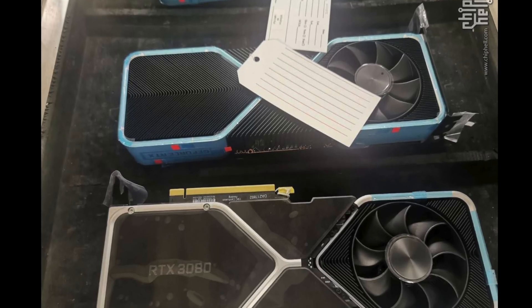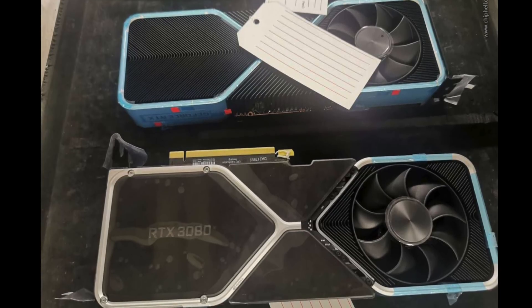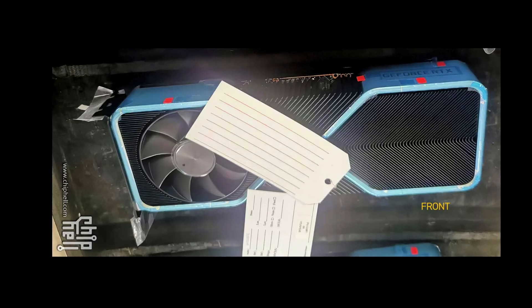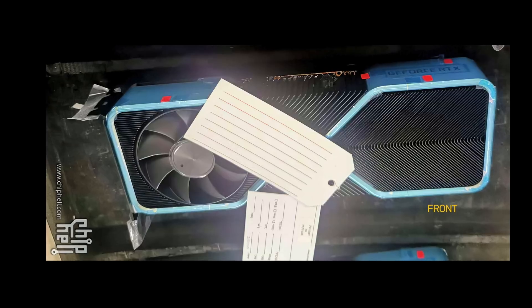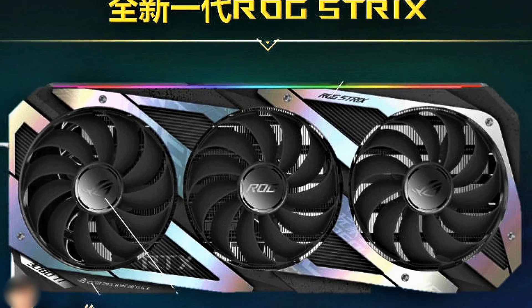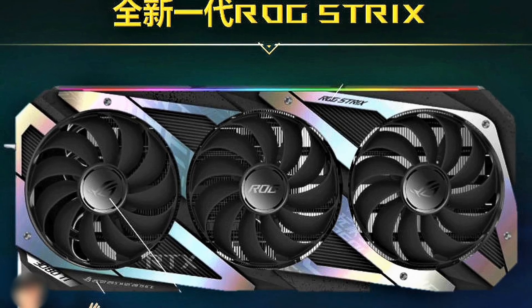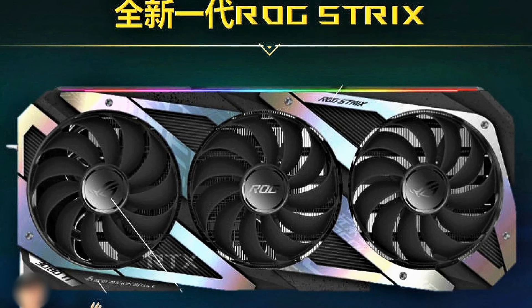We have seen many leaks in the past few weeks. For all of us geeks looking for that performance level that keeps that GPU crown, we have seen some pics of unusual GPU cooler designs and even a leak on a new ASUS ROG Strix 3080Ti with 3 fans. And while I find them mildly interesting, the more curious information is from 2 additional leaks.